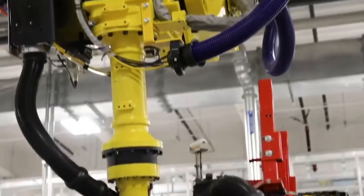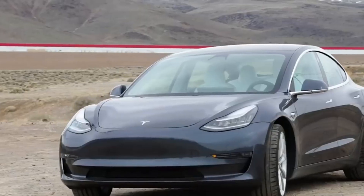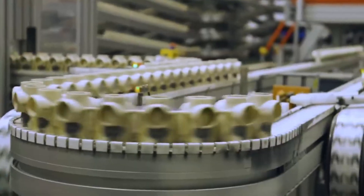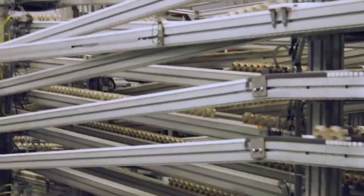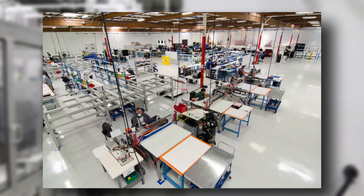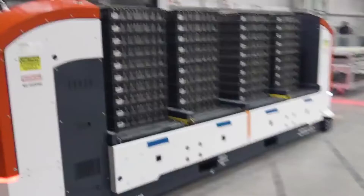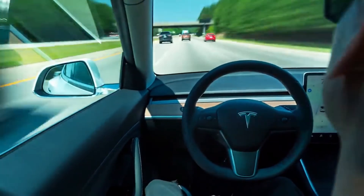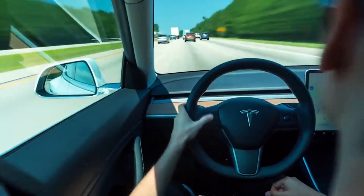With the current production methods in use, it may be impossible for Tesla to reach its production targets if they cannot produce enough batteries to satisfy demand. That's why processing and production speed improvements are vital to resolving this issue. This new battery technology will contribute to cost savings, a significant component of the company's goal to build an electric vehicle that is more accessible for its users.